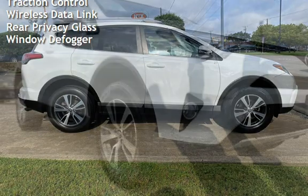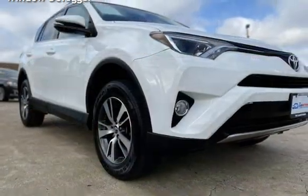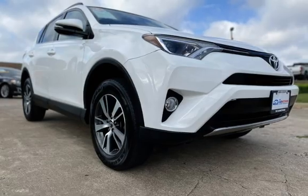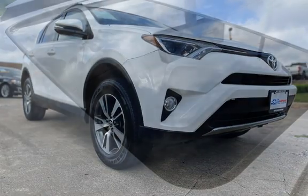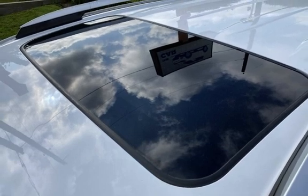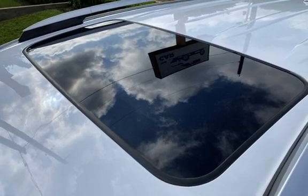Moonroof, roof rails, body-side reinforcements, child seat anchors, seat belt force limiters, power door locks, stability control, traction control, wireless data link, rear privacy glass, and window defogger.